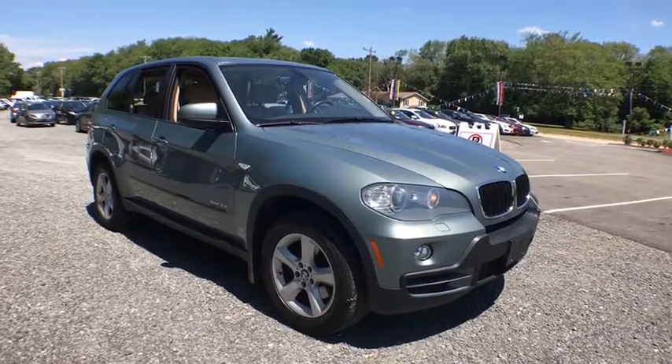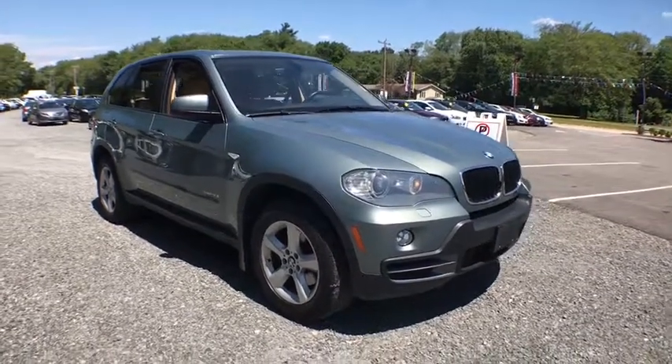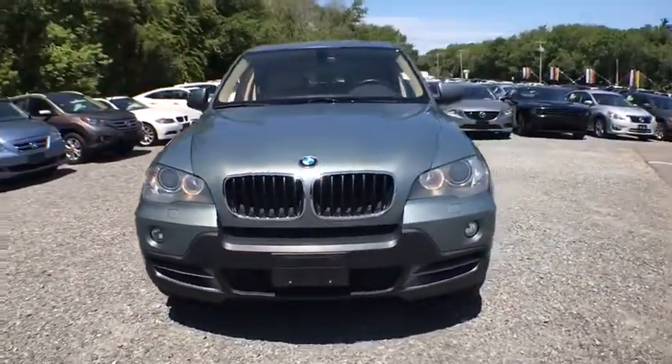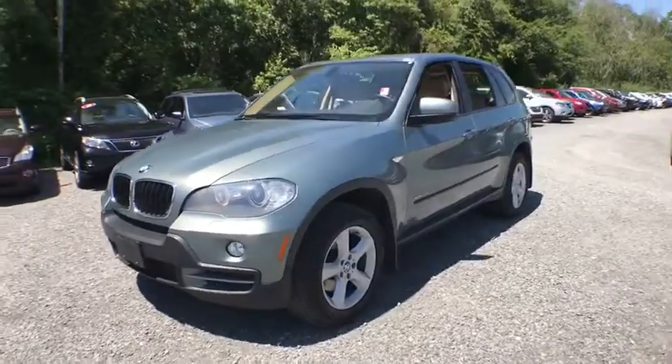The 2010 BMW X5. The BMW X5 is an award-winning performance, space, and efficiency vehicle. This vehicle has less than 85,000 miles.